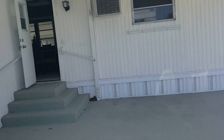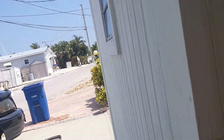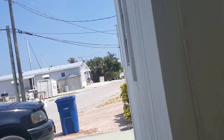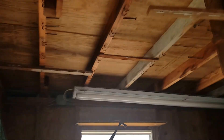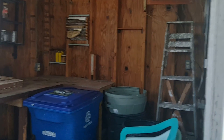We're back to the front — this is your workshop area. Plenty of room and storage for your fishing poles, and as you can see, your hurricane shutters are up top there.